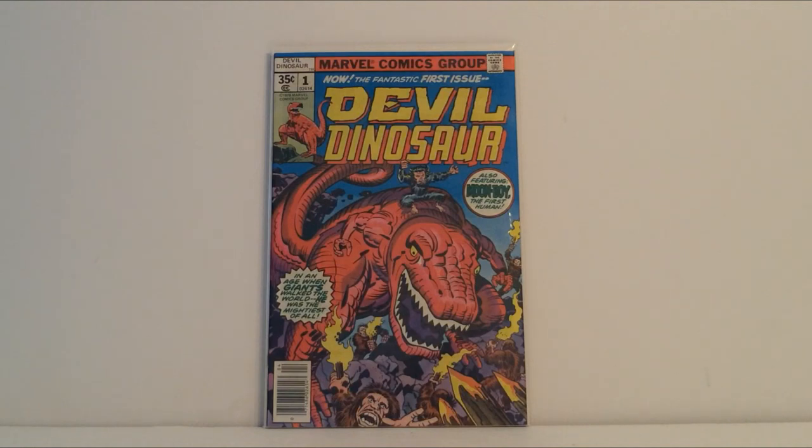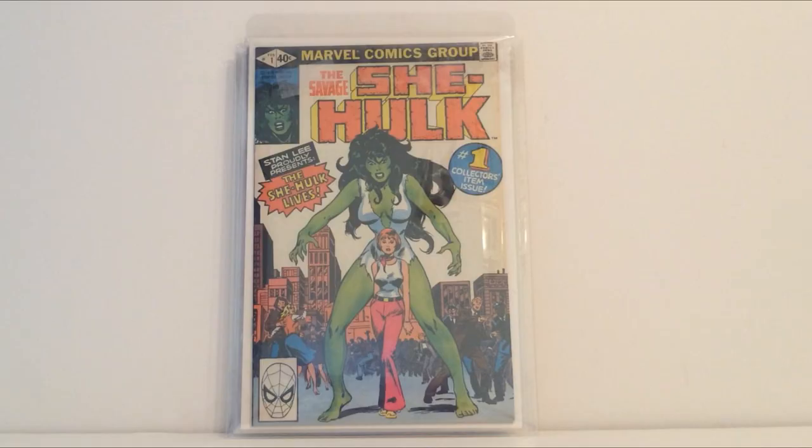Usually when I ask, they say "well I have it but I left it at home" or "I left it at the store," but this was the con where I finally got it. So there it is — Devil Dinosaur number one.